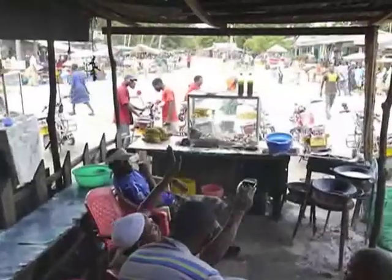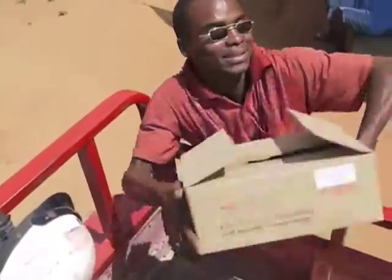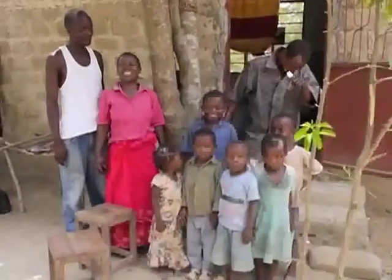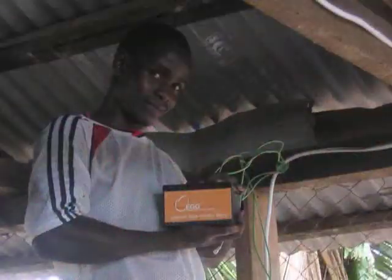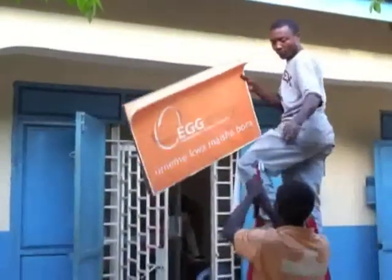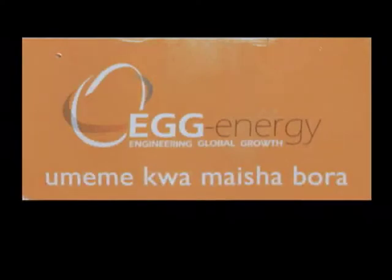Egg Energy has been operating in Tanzania since November 2009. Our service currently benefits 1,500 people. In the words of one of our customers: 'Now I can do everything.' Egg Energy was born on the MIT campus with the vision that energy should be cheaper for the poor in the developing world. Egg Energy's motto is engineering global growth. Our battery business is the first step in our goal of building a power grid from the ground up.